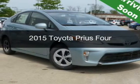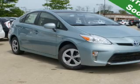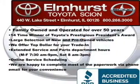This is a new 2015 Toyota Prius. It's powered by front-wheel drive, a 1.8 liter, reliable engine,